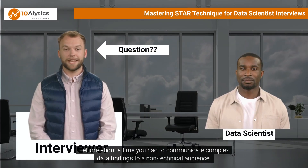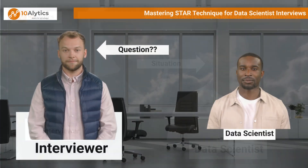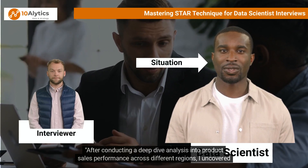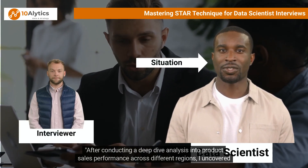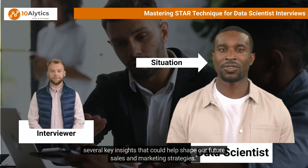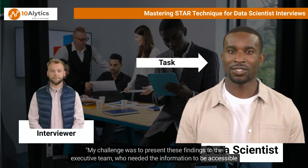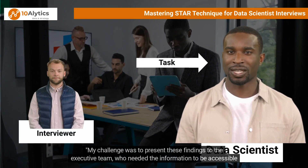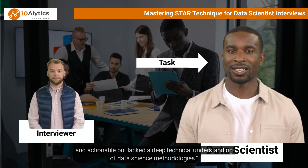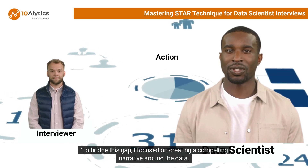Example two: Tell me about a time you had to communicate complex data findings to a non-technical audience. After conducting a deep-dive analysis into product sales performance across different regions, I uncovered several key insights that could help shape future sales and marketing strategies. My challenge was to present these findings to the executive team, who needed the information to be accessible and actionable but lacked a deep technical understanding of data science.